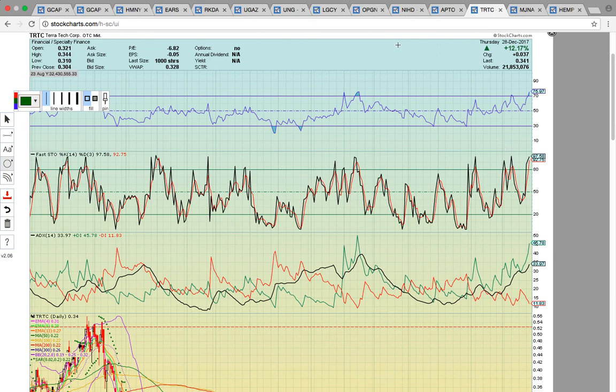Those are all big momentum plays. Now I'm going to leave you with three United States marijuana sector stocks — three classic names. Just like you have Coca-Cola and Pepsi as classic names in the soft drink sector, in the marijuana sector there are classic names that have been around since the beginning. TRTC, MJNA, and HEMP are three of them.